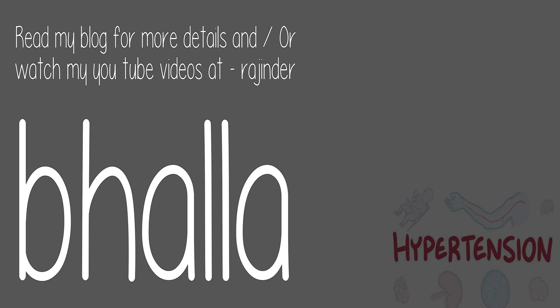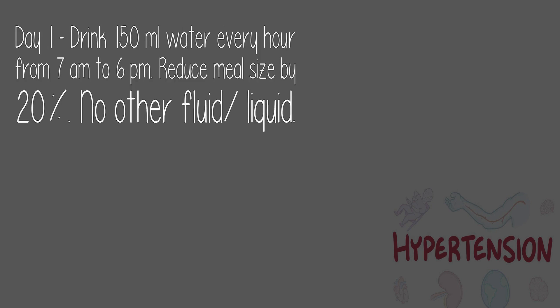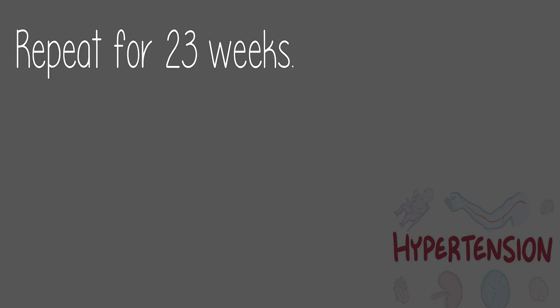Read my blog for more details or watch my YouTube videos at Rajinder Bala. In brief, hydration-dehydration cycles work as follows. Day 1: drink 150 ml water every hour from 7 a.m. to 6 p.m., reduce meal size by 20%, and have no other fluid. Days 2 and 3: drink 150 ml water one hour before each meal, with total fluid intake of 450 ml per day. Reduce meal size by 20%. Repeat for 23 weeks.